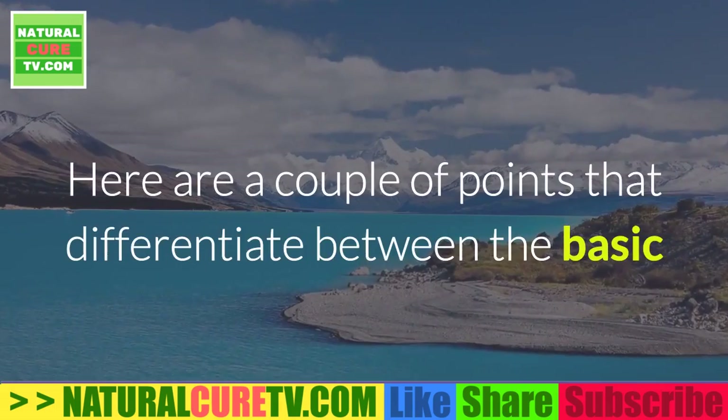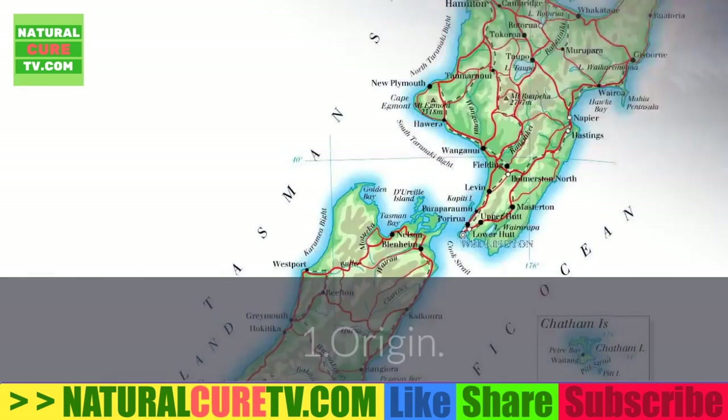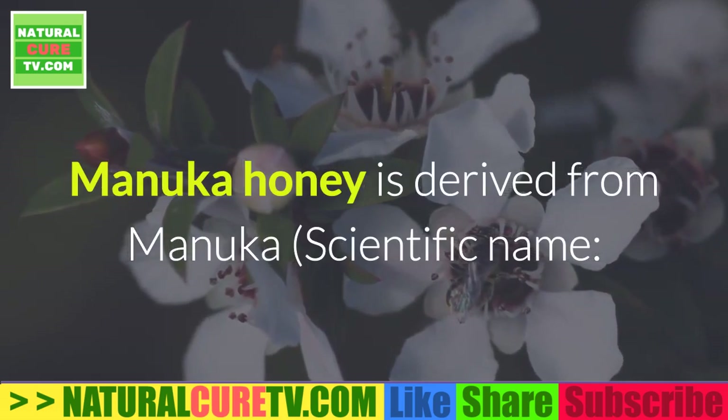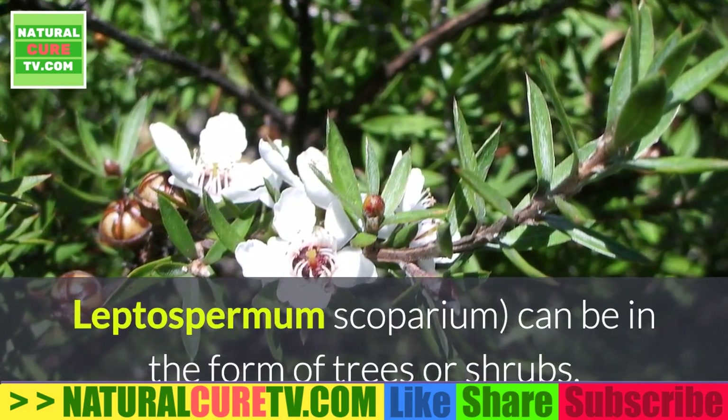Here are a couple of points that differentiate between the basic and therapeutic properties of Manuka and Kanaka honey. Point 1: Origin. Talking about the plants from which they are derived, Manuka honey is derived from Manuka, scientific name Leptospermum scoparium, which can be in the form of trees or shrubs.